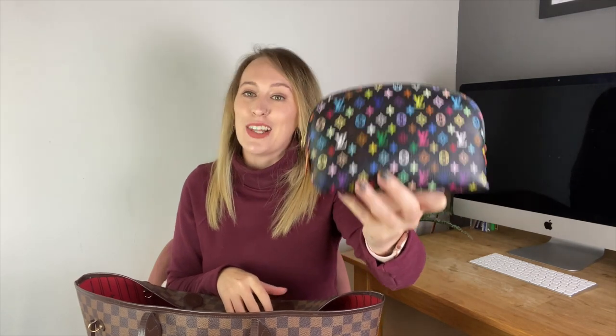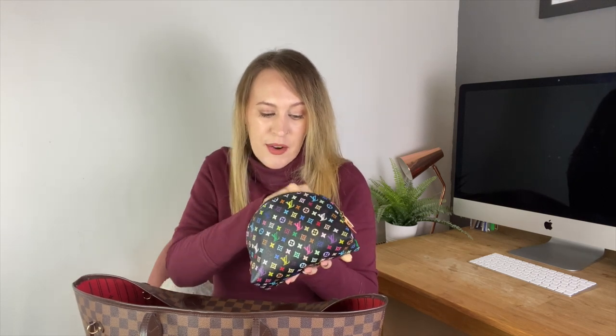The next thing in my bag is my Louis Vuitton multicolour cosmetic pouch. This is a more recent addition to my collection but I love it. I did have the Toiletry 15 before this but I found it too small. In here it's basically full of makeup bits, hand cream, lip balms, paracetamol, a little mirror, a comb — just everything. It's a catch-all for things I don't want floating around in my bag. I also have a liner in here which keeps it nice and structured and protects the inside.